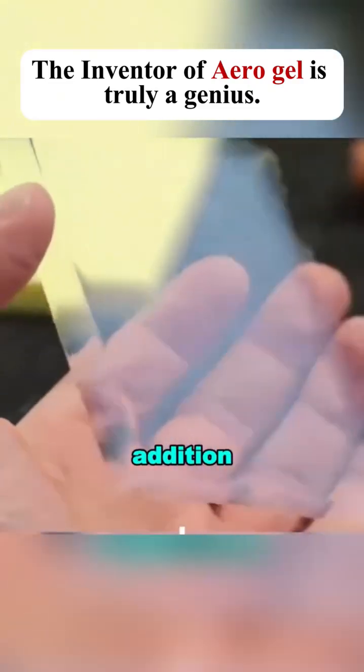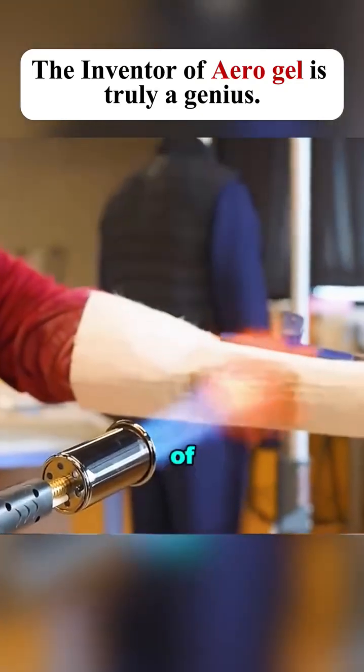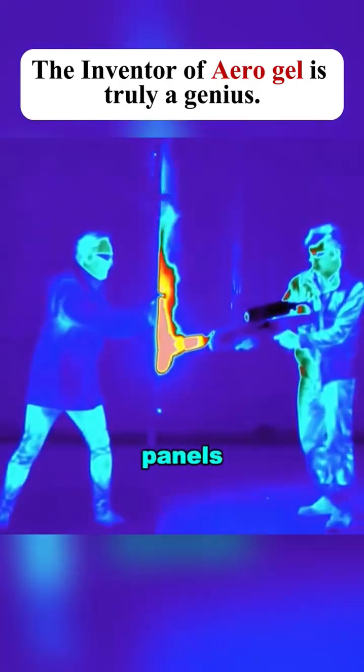In addition, aerogel has excellent insulating properties. A one-inch thick layer of aerogel provides the same thermal insulation as dozens of regular glass panels.